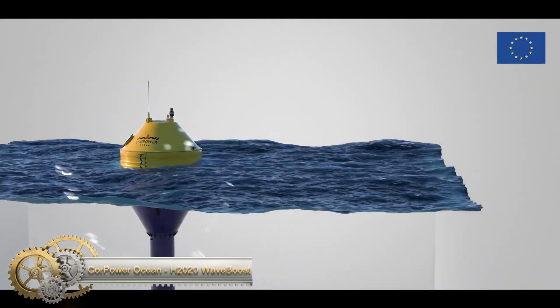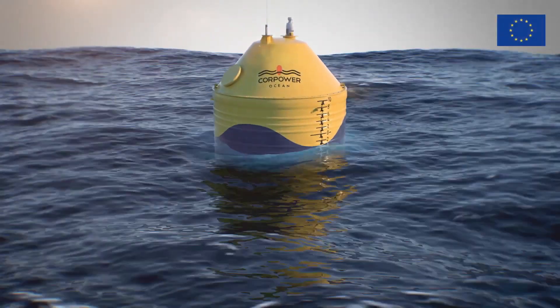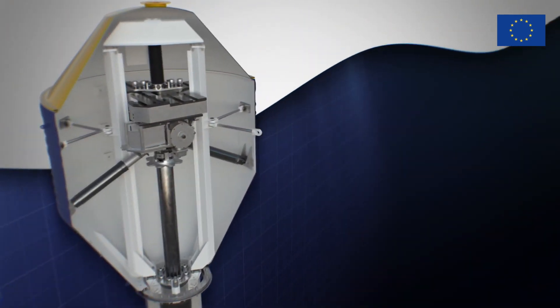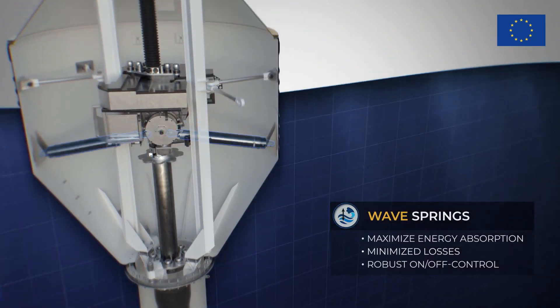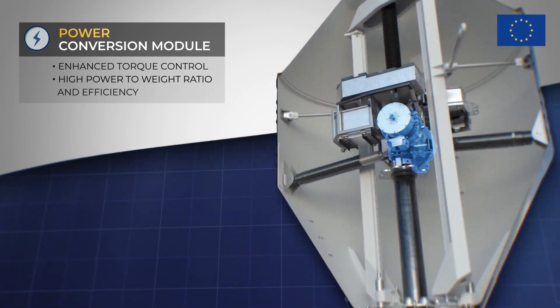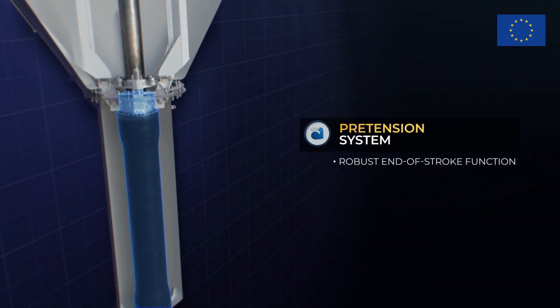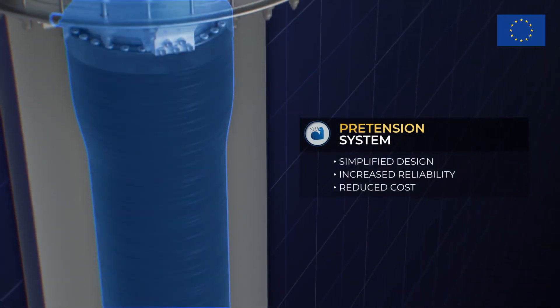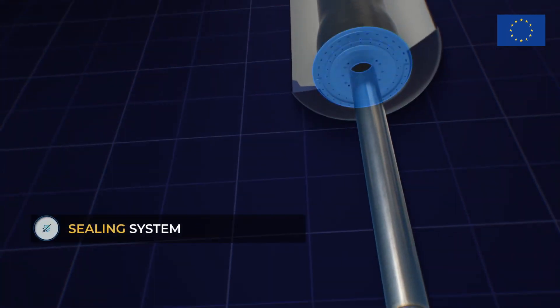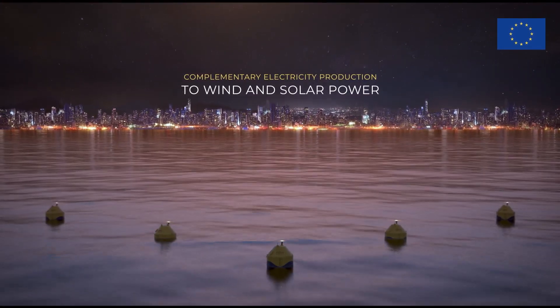Core Power Ocean's Wave Boss project, funded by Horizon 2020, has successfully improved wave energy technology through the development of an advanced power takeoff system. This system increases electricity production, operates more safely and reliably in harsh ocean conditions, and reduces the levelized cost of energy by 18 to 29 percent. These insights will be applied to the next full-scale C4 WEC, as part of a consortium of leading organizations from Sweden, Portugal, and the UK, paving the way for the future of wave energy technology.